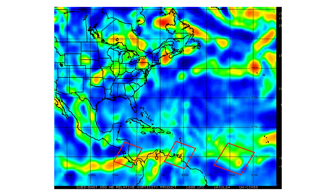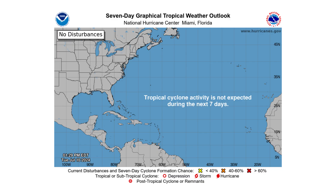Here's their vorticity signature — the spin and energy in the atmosphere. None of them really show any signs of organization, and because of that, the National Hurricane Center is not expecting any tropical activity over the next seven days.